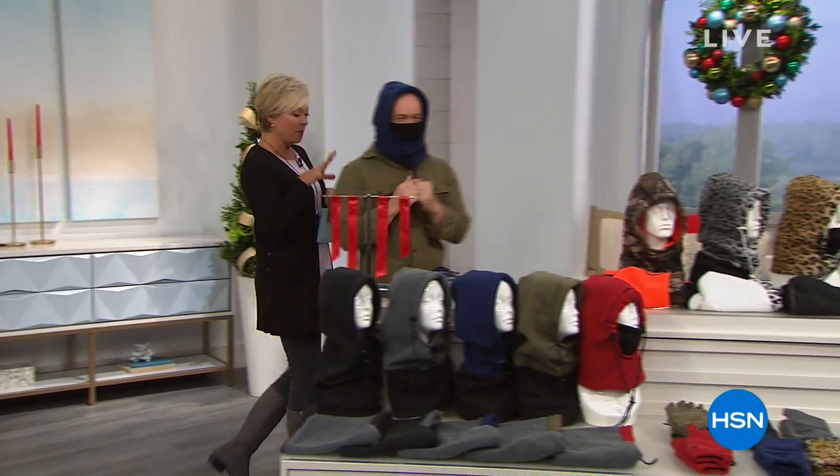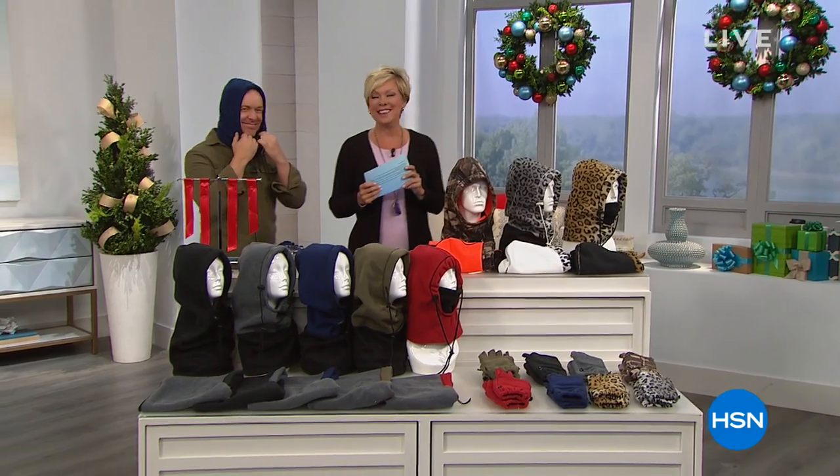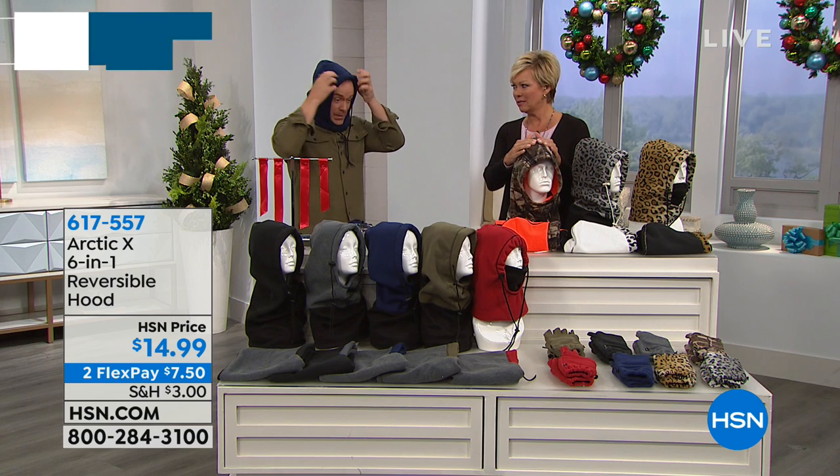Welcome. He looks a little scary right now, but I'm smiling, I swear. He's the nicest guy. Bill Duggan, nice to have you. So this is an annual favorite — we've offered these at HSN for how many years now?